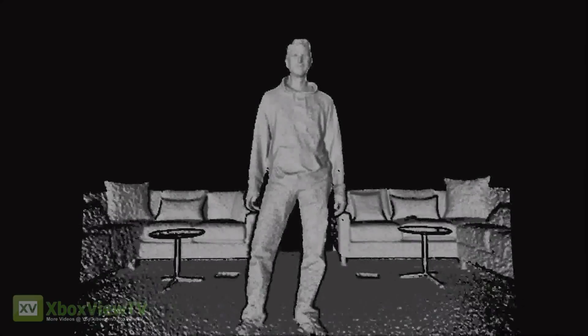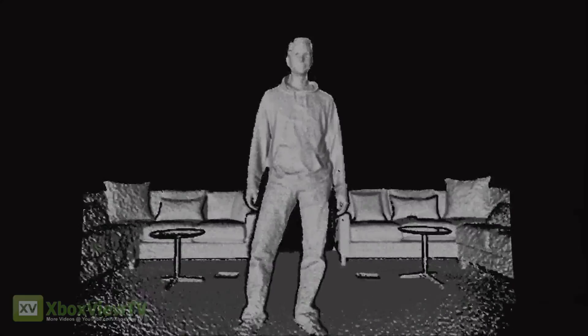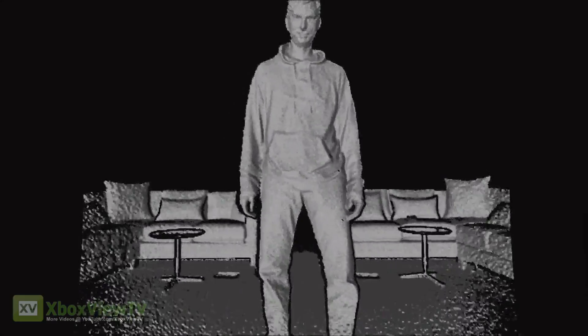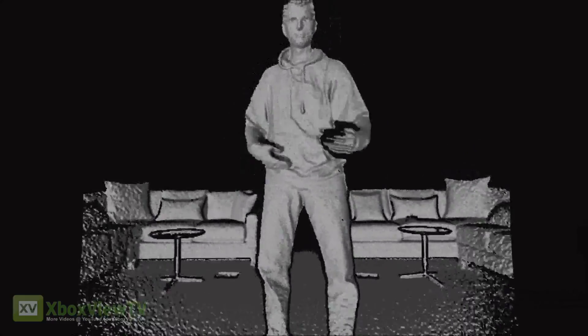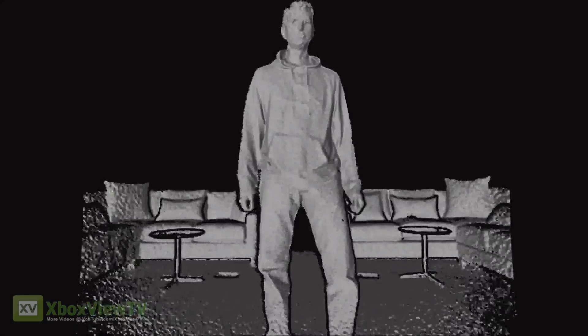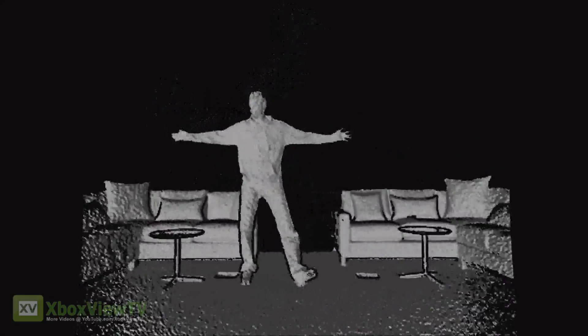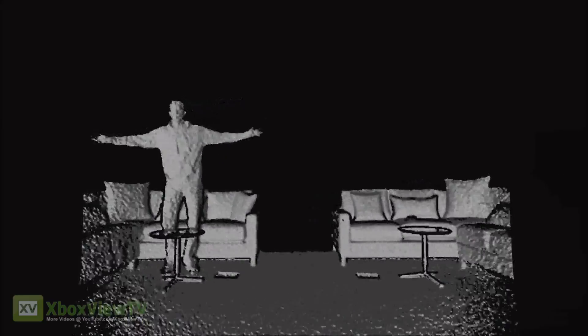Now, in addition to the increased fidelity, we also have a much larger field of view. Kareem is a pretty tall gentleman. He's standing only about a meter and a half away from the sensor right now, much closer than he was able to stand with the first generation Kinect. We also have a much wider field of view — this is a big sofa and you can see the entire sofa is in the field of view of the Kinect sensor.